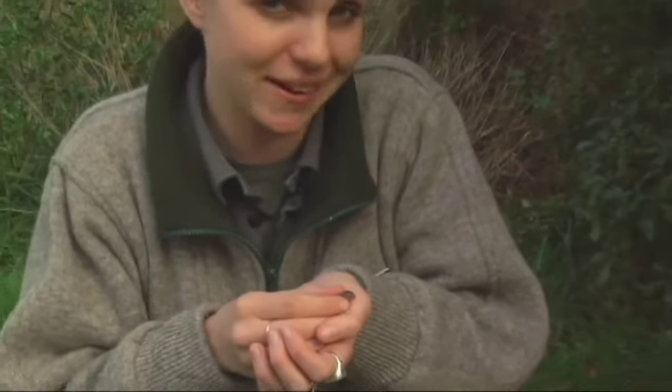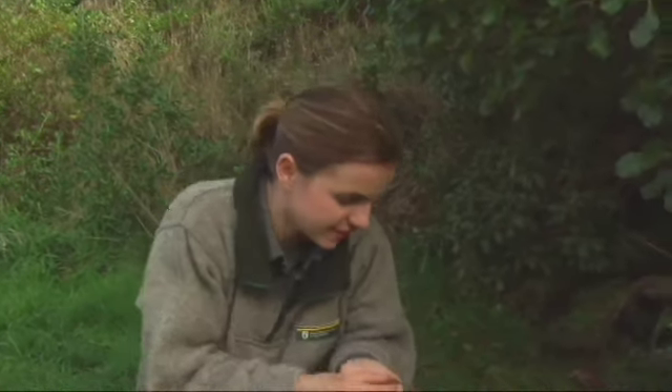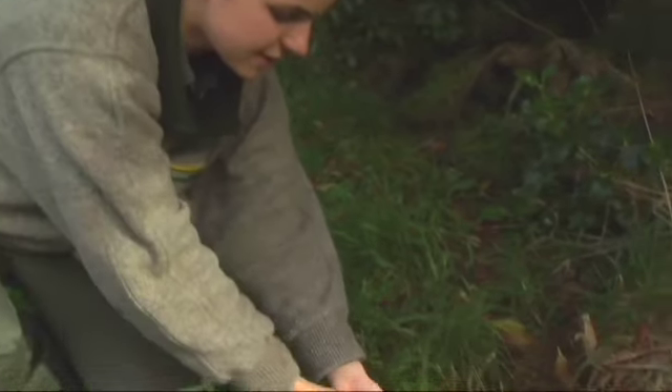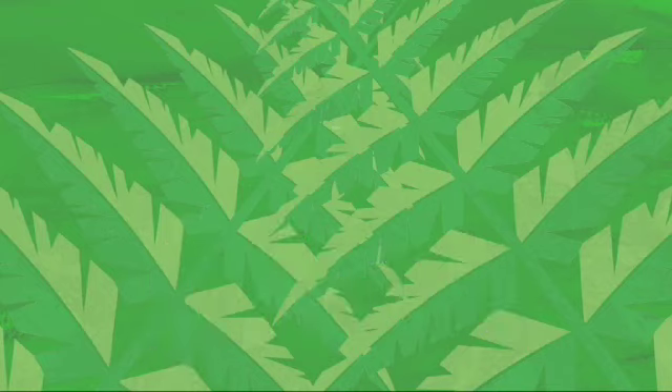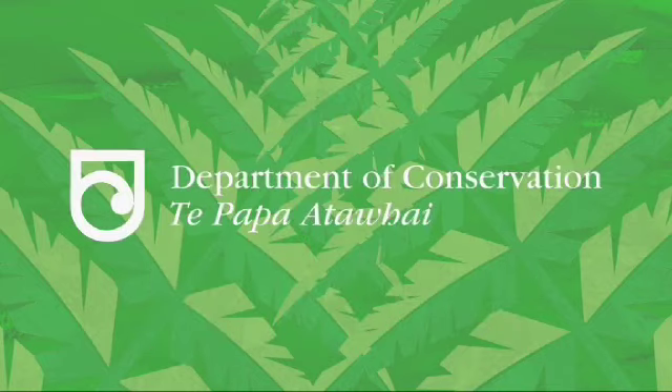While we may not have the larger cousins like the crocodiles and alligators, New Zealand does have an amazing array of reptiles and there's plenty we can do to protect our lizard locals. We'll see you next time.